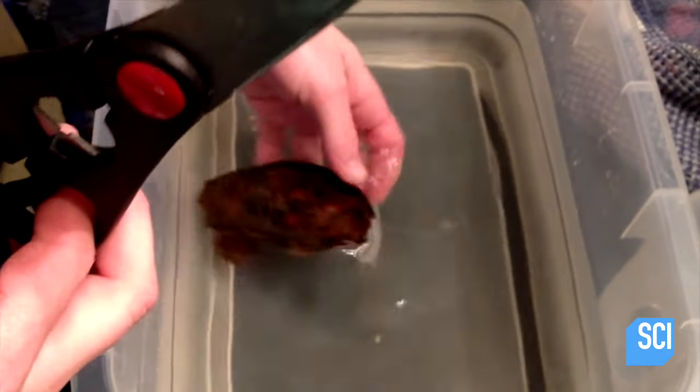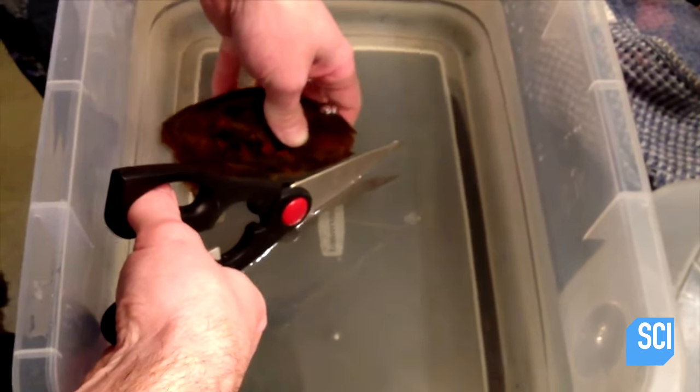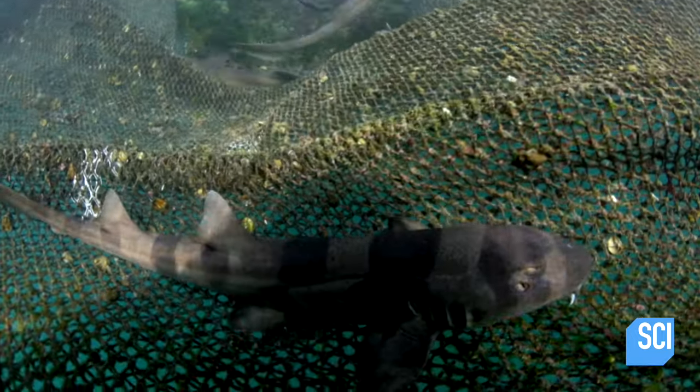Nature is weird. Biology, explain this. This is a brown-banded bamboo shark, and that sack is actually its egg. Most baby sharks mature inside eggs inside their mother's bodies. But brown-banded bamboo sharks are a little unusual — they're born from eggs that mature outside their mother's bodies. This is called oviparous reproduction.